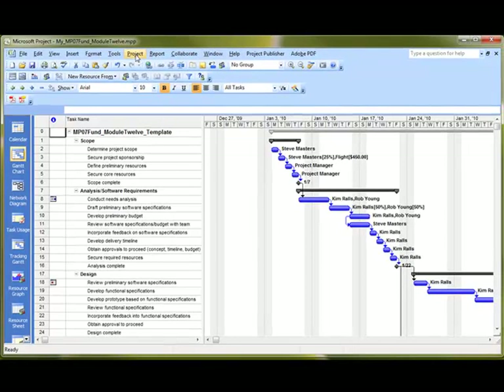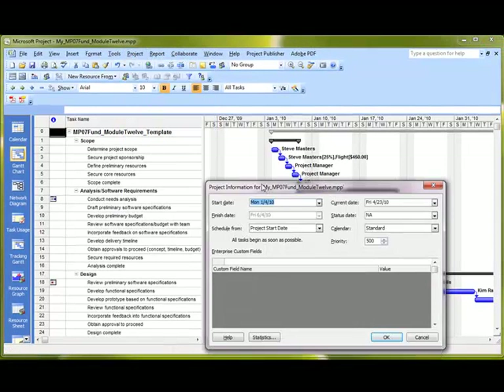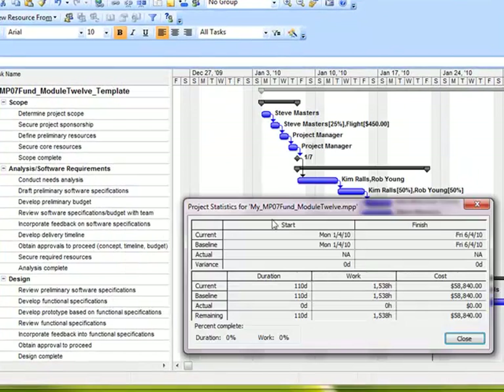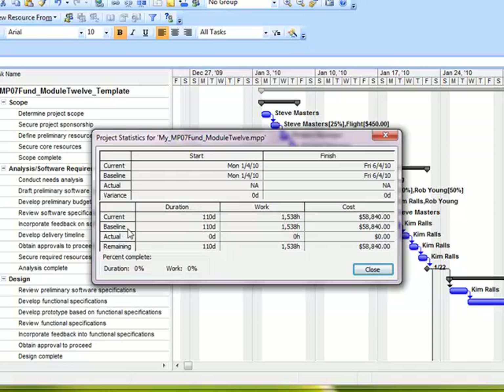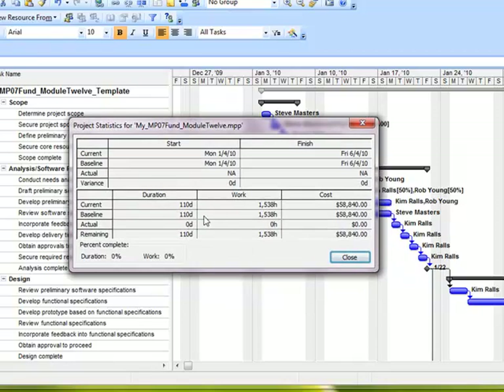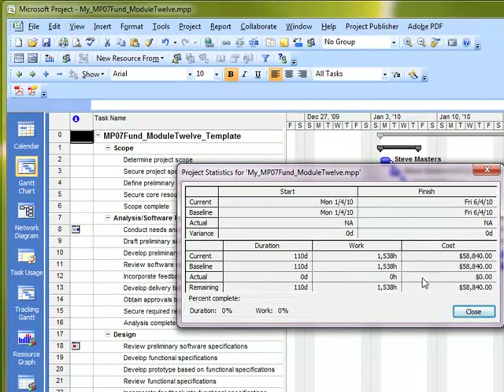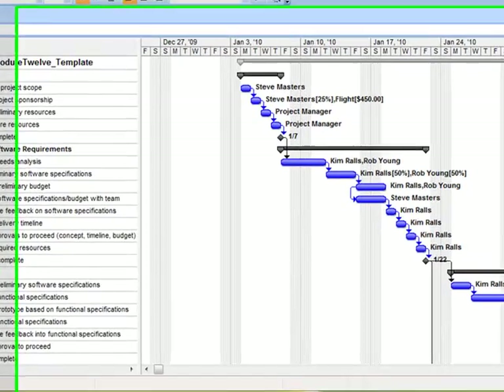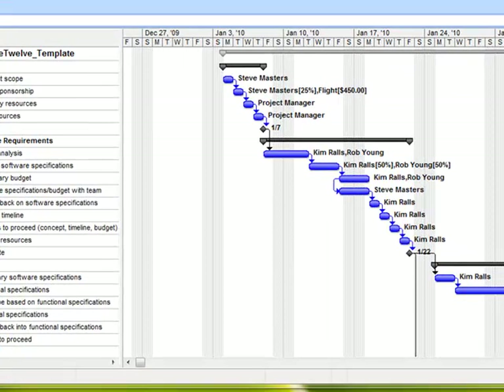Now I'm going to go up to Project, then Project Information, and click on Statistics. You'll see that you now have baseline data in the Project Statistics. We've captured the baseline — you can see work and cost, and the start and finish dates get filled in for the baseline values. That's how we set our baseline so we can start capturing actuals.